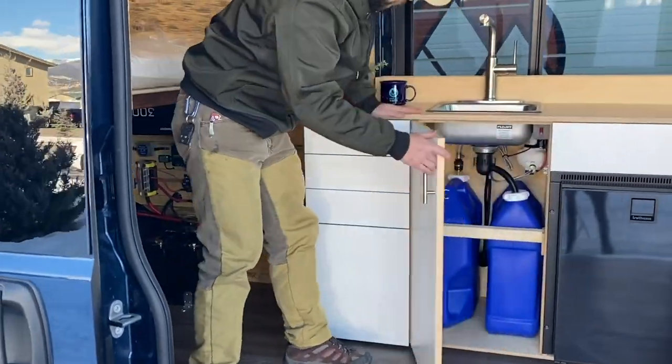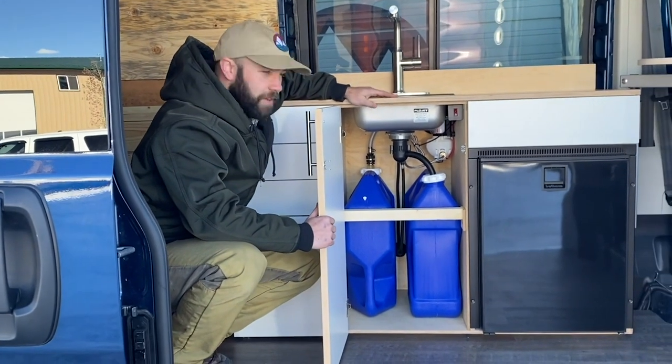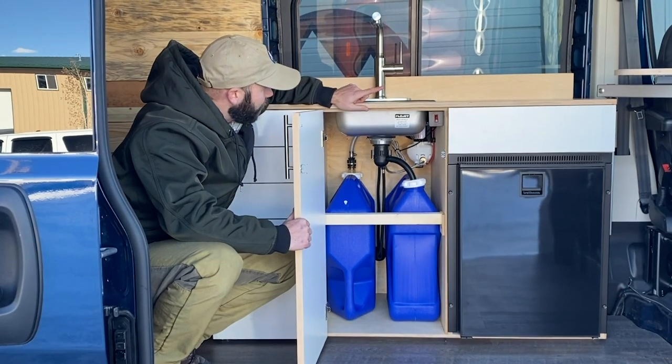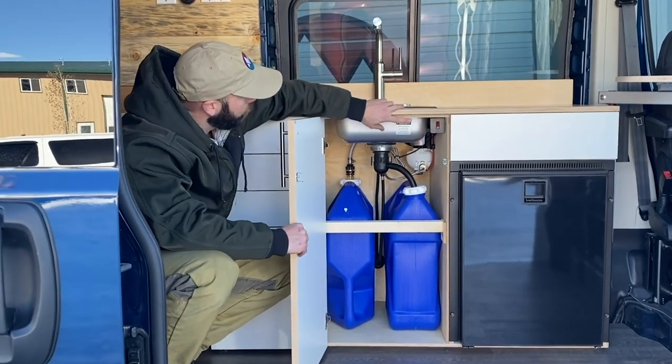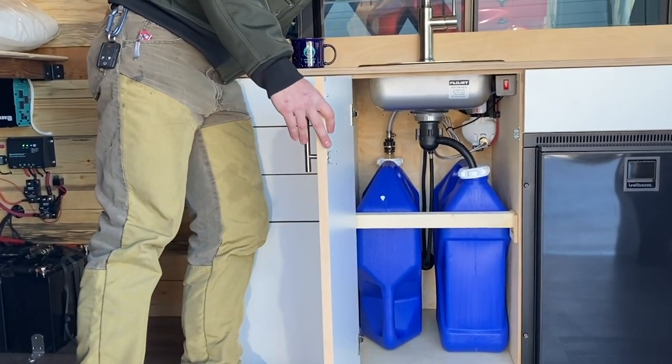Inside here we have our fresh and gray water system with two seven-gallon jugs. This will handle all of your water needs and it is operated by an electric pump turned on here and operated up here at the faucet.